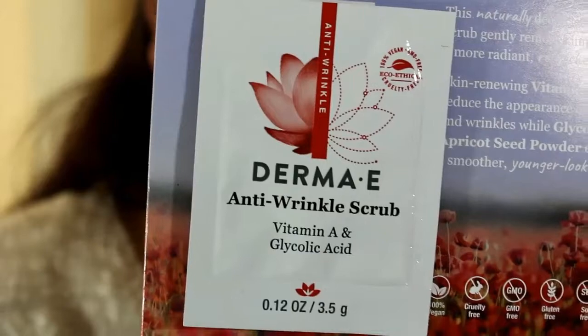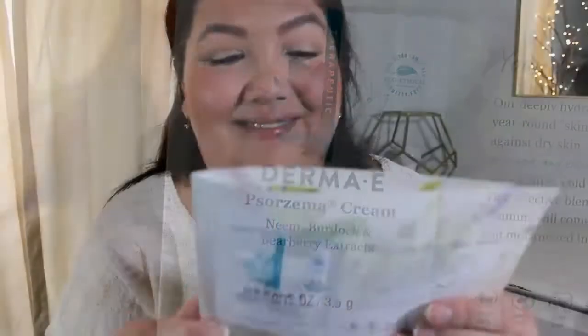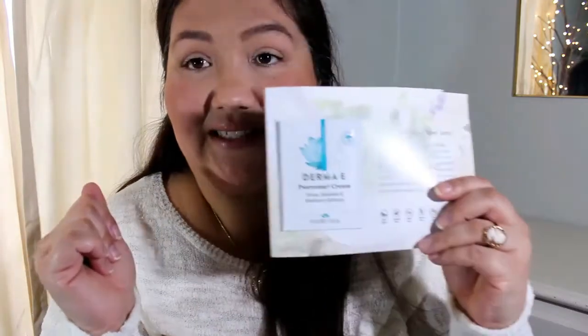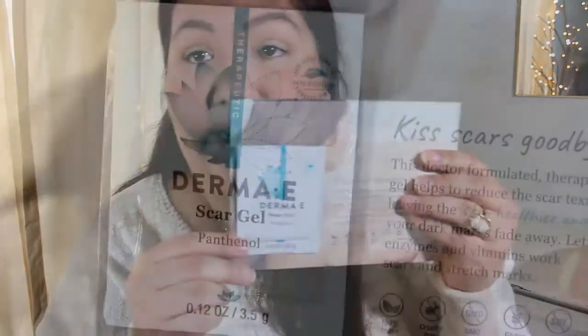I have three samples from Derma E. The first one is for their anti-wrinkle scrub with vitamin A and glycolic acid. The next one is a Psorzema cream — it's for psoriasis. And then the last one is a scar gel with capelinol in it. I'll give those a try — I have a recent scratch on my hand, so maybe I'll try the scar gel for that.